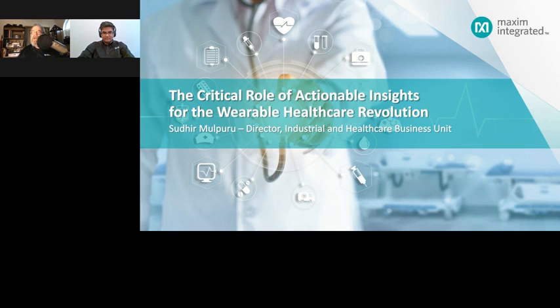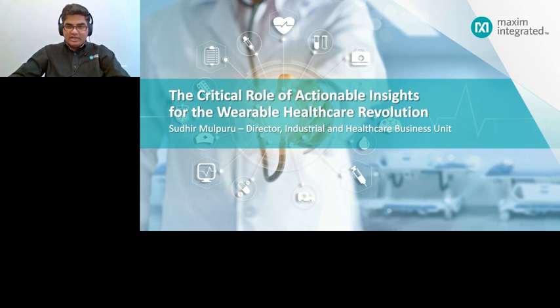So with that out of the way, Sudhir, take it away. Hello everyone. Before we get into the details of the world's thinnest optical module, MAX M86146, and its unique features, I want to spend a few minutes to talk about the critical role of actionable insights for wearable health, because it directly ties into the very reason why we designed the world's thinnest optical module.